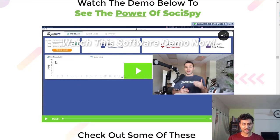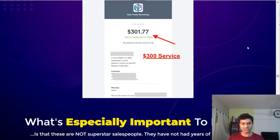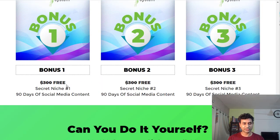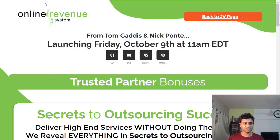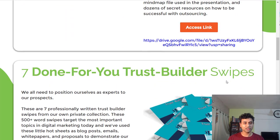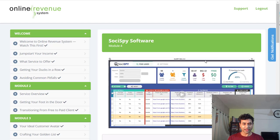You also get a lot of bonuses from the vendor themselves, including 90 days of social media content in three niches, automated Instagram followers, a battle-tested proposal, seven done-for-you email swipes, and a secret to outsourcing success — all meant to help you with this program.